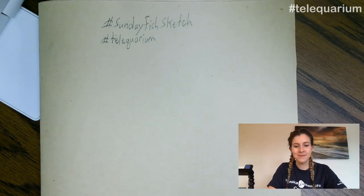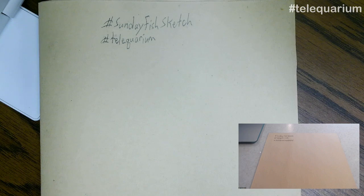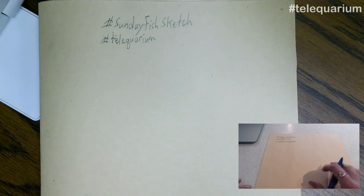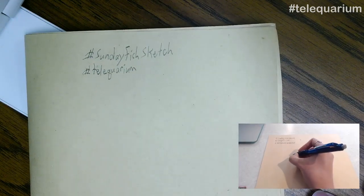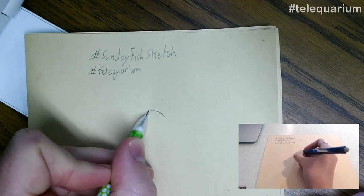We're going to start with the grenadiers, since those are our Alaska residents. Another name for them: rat tail. They've got that elongated body, which isn't uncommon in the deep sea. It's not perhaps the fastest body, but it's pretty efficient for movement, and that's what you need in the deep sea. Their large body size is also a good strategy, because if you come along something in the deep sea — things are pretty spread out — you want to be bigger than it, not it bigger than you, so hopefully you can eat it.